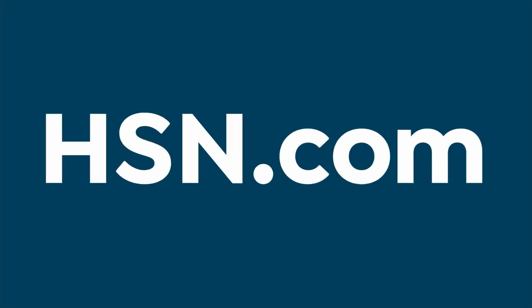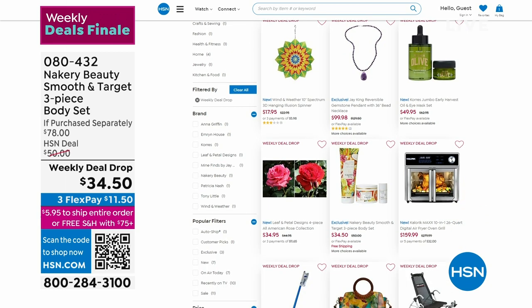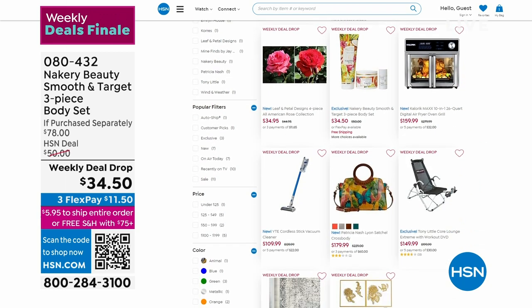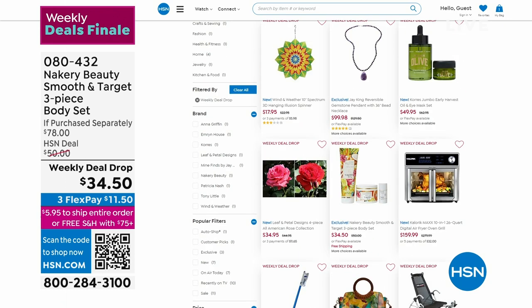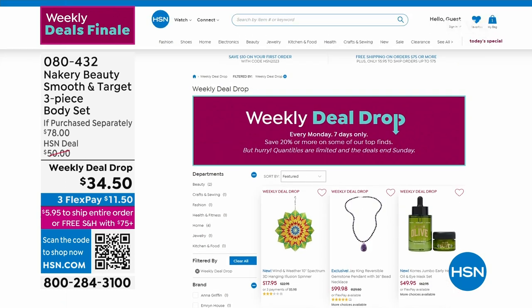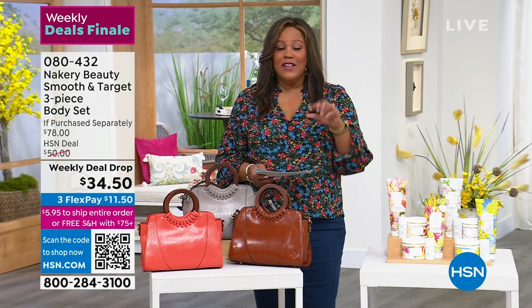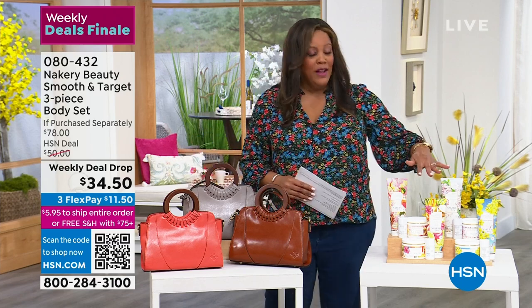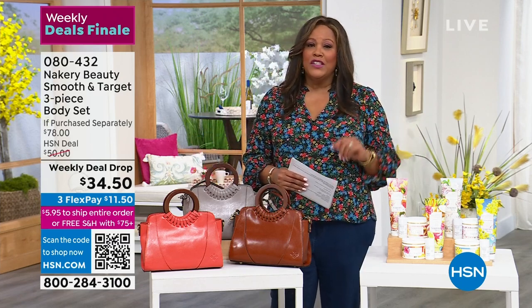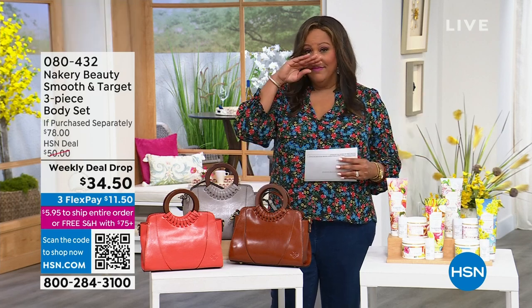Everything expires at midnight. Look at all the weekly deals on HSN — we have flowers, a Tony Little chair, and Anna Griffin for crafters. The keyword is 'weekly deal drop' — it's like a mini Today's Special. You have 30 days to consider anything; if you don't love it, send it back.